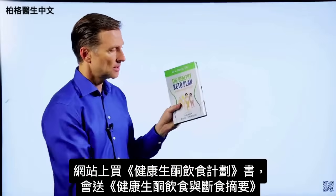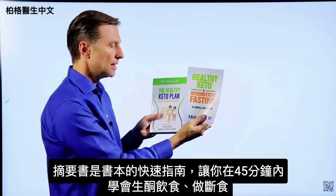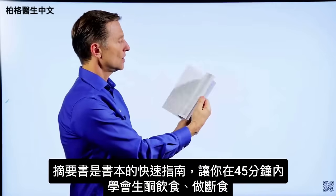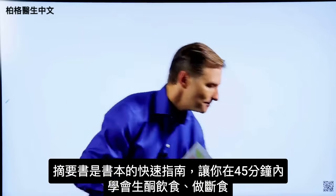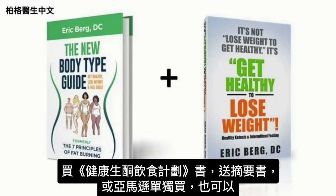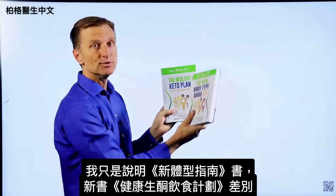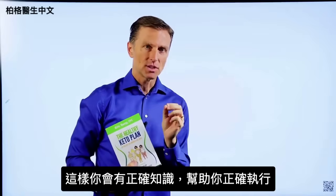On my website, if you get this book, you get a free companion called Healthy Keto Intermittent Fasting. This is the shortcut — a quick guide — designed so you can learn how to do keto and intermittent fasting within 45 minutes, exactly what you need to do. Then you can fill in the blanks with the main book. Right now I'm doing a special: if you get this book, you get the companion totally free. Or you can go to Amazon and get them individually. Get the correct information to do it healthily.